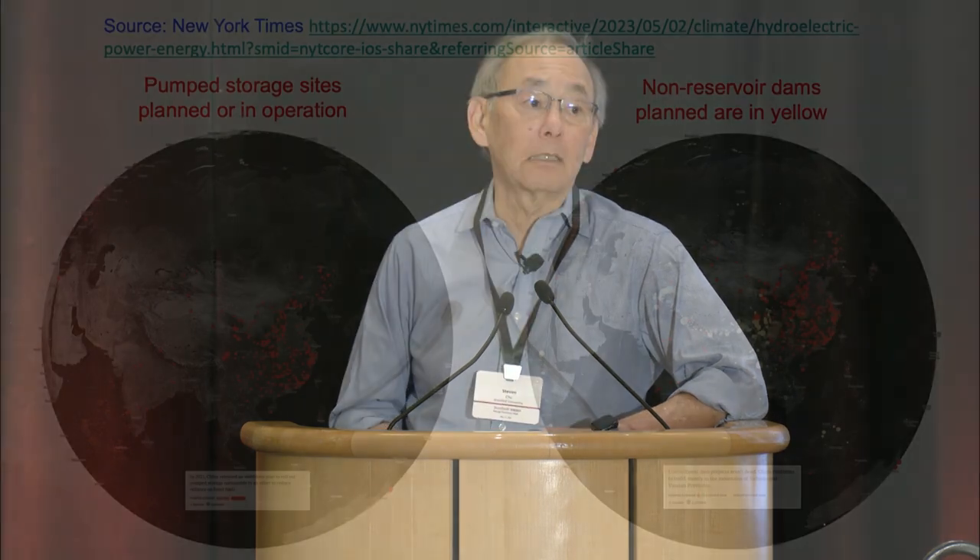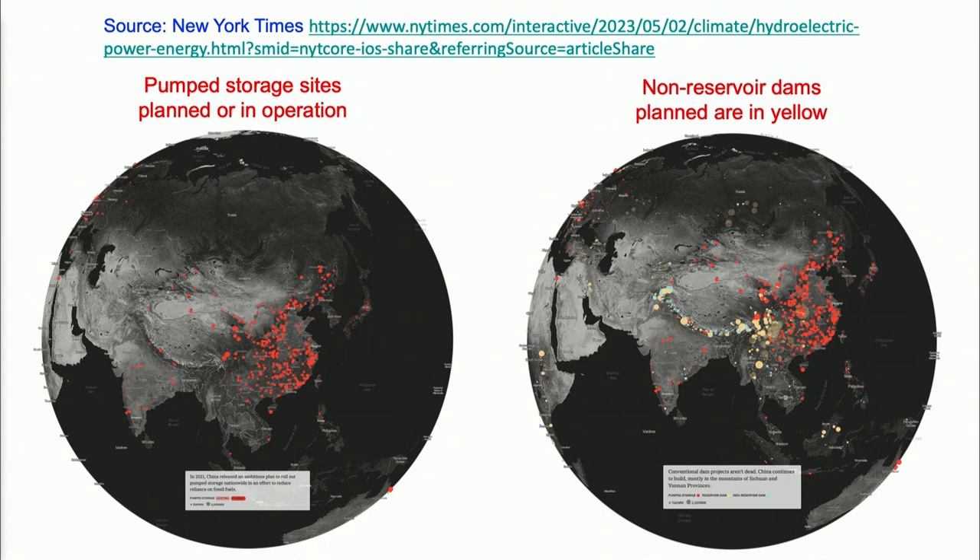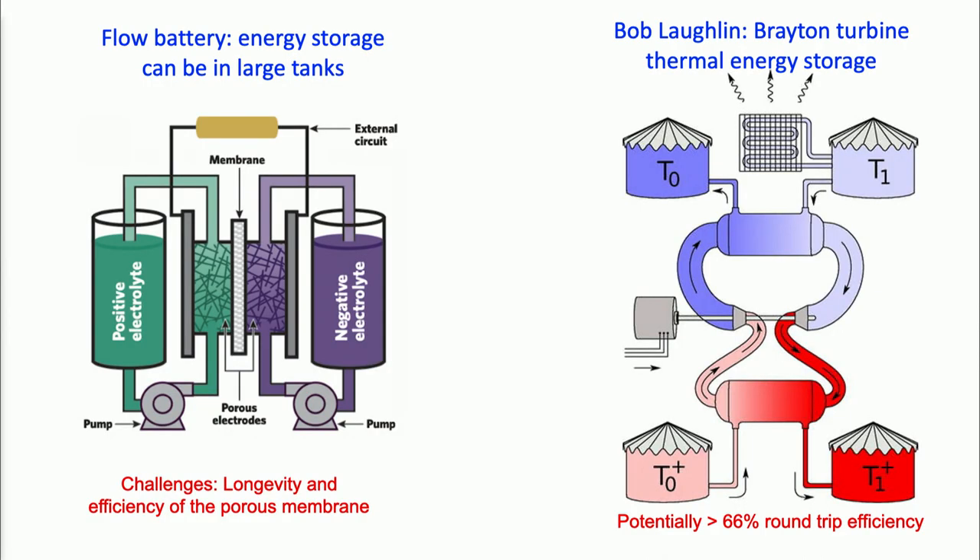Having said that, only a few countries have the geography for pumped storage. These aren't everywhere — that's 21,000 gigawatts — and pump storage requires expanded transmission and distribution systems. Transmission lines are very costly, about a million dollars per gigawatt per mile. China is building pumped hydro not just in the southwestern part where their major hydro is, but everywhere, and they want to avoid very long transmission lines.